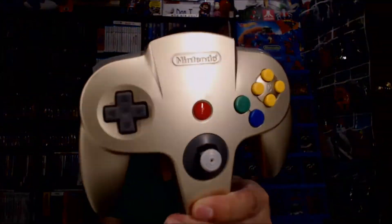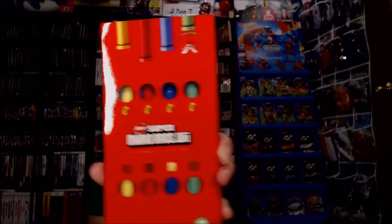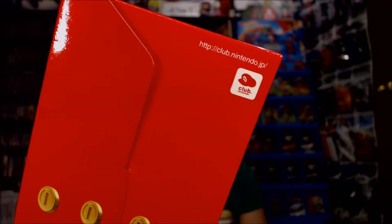Next thing in the bundle is a gold Nintendo 64 controller. Next was a freebie — he decided to throw this in. It is the New Super Mario Bros. Wii wristlet set — wrist straps that went on the Wii remotes. And this is actually from Japan — it is a Club Nintendo Japan exclusive.